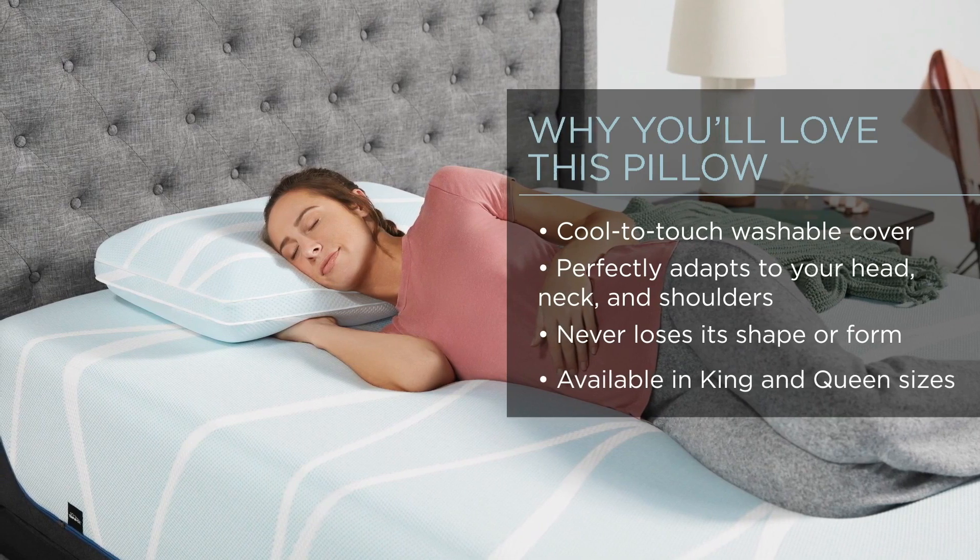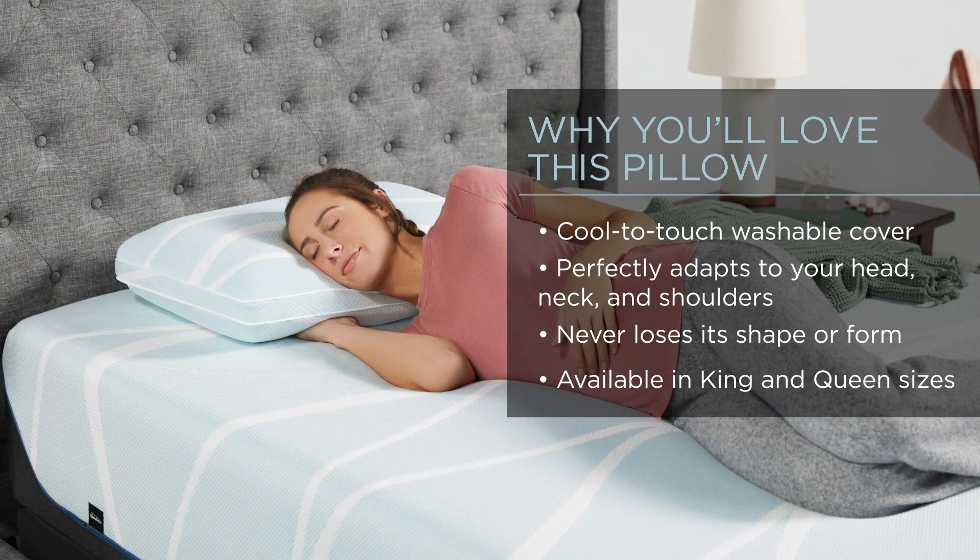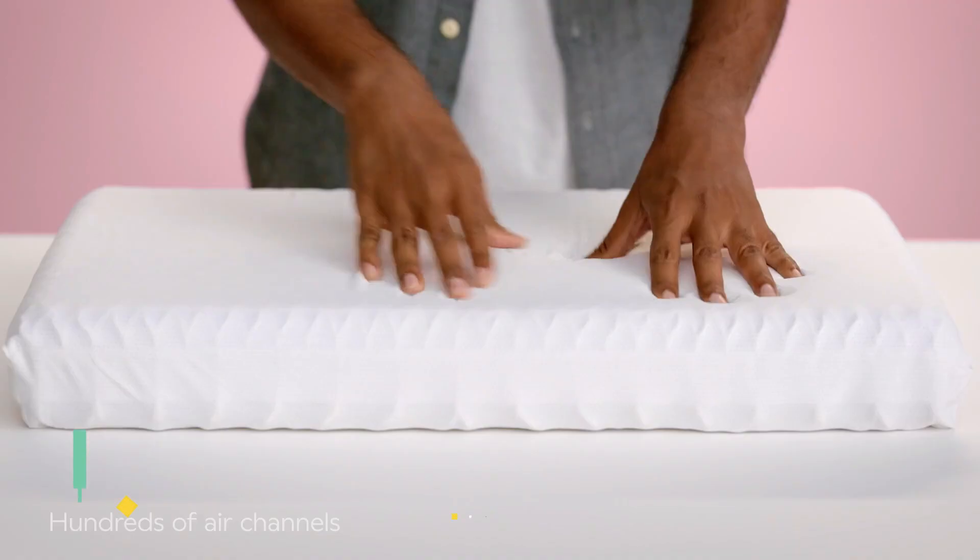It's worth noting that this pillow is non-returnable, but our testers were so impressed that they all wish to continue using it beyond the testing period.